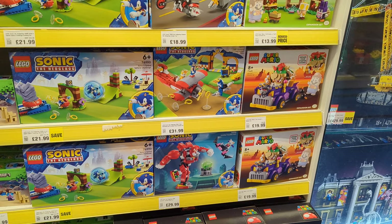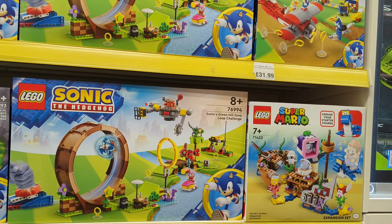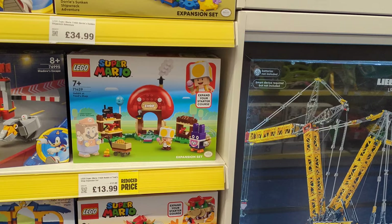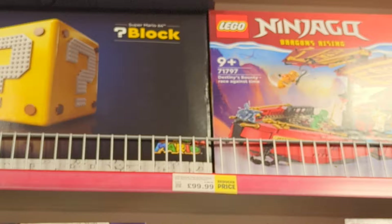Some of the Sonic stuff is also reduced: £22 for the Sonic Speed Sphere Challenge, and £70 for Sonic's Green Hill Zone Loop Challenge. They've also got Mario stuff reduced — the Mario Nabbit at Toad Shop is £14. They've got the Super Mario 64 block up there, down to £99, but I'm not sure what the recommended retail on that was.